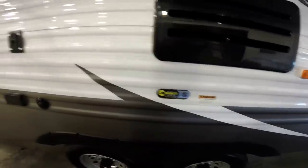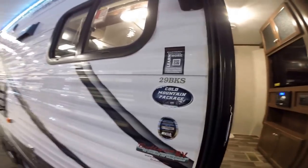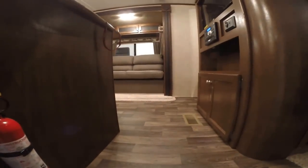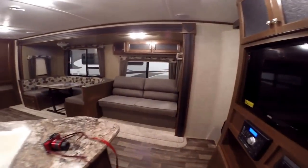Correct track system, and then you've got a spot to mount the TV right out here. This is the 29 BKS. Nice big grab handle here for coming back from the campfire. This camper weighs in at 6,960 pounds. We'll walk right inside.